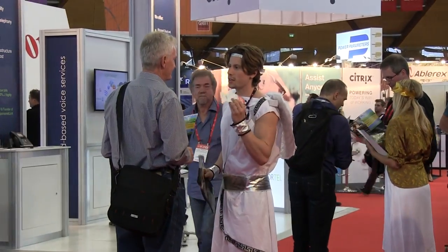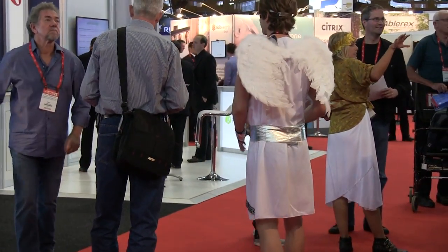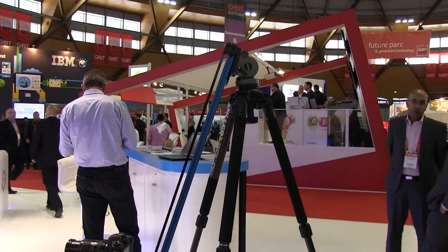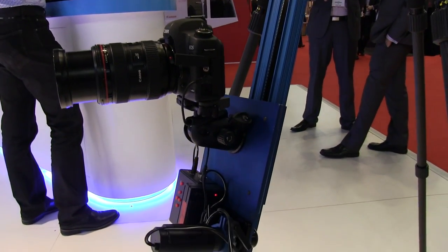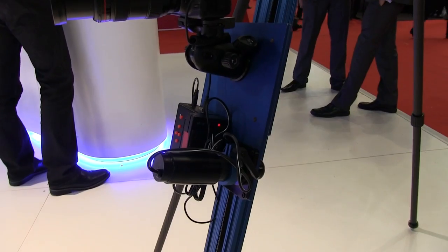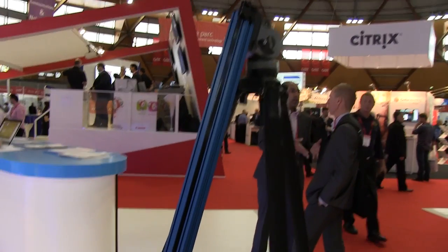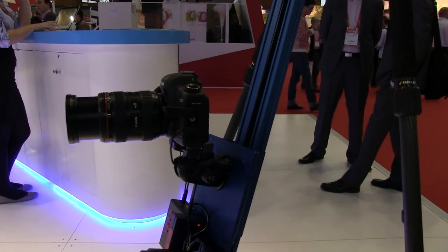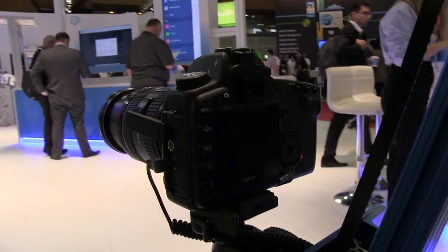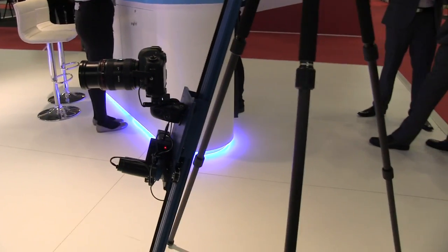That poor guy has angel wings on. Go figure. He drew the short straw, obviously. Poor bastard. And there's always someone with a fancier camera rig than mine. He's getting time-lapse video of this thing - several hundred shots. You need 25 shots per second. So he'll get a nice video panning shot of this stand. It'll take 15-20 minutes for that thing to rise all the way up, and in the end he'll end up with like one second worth of footage.